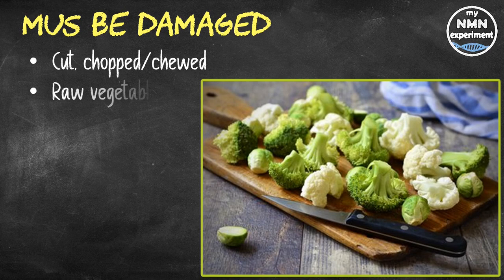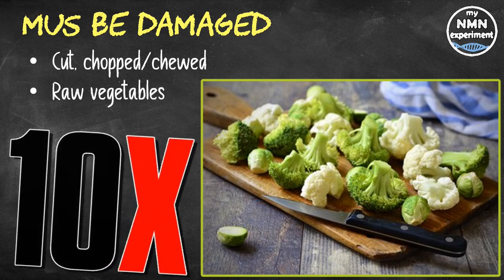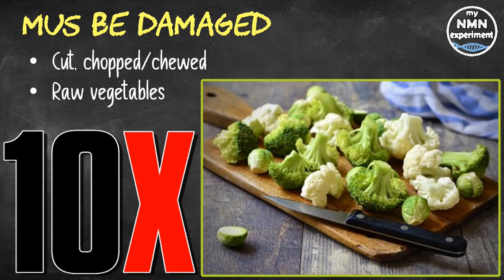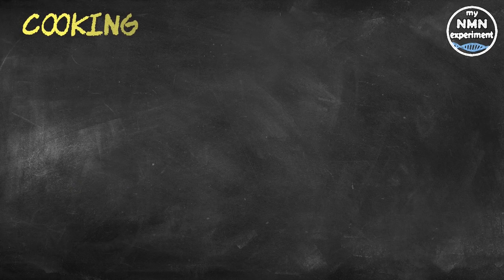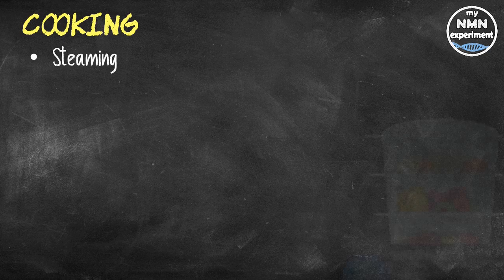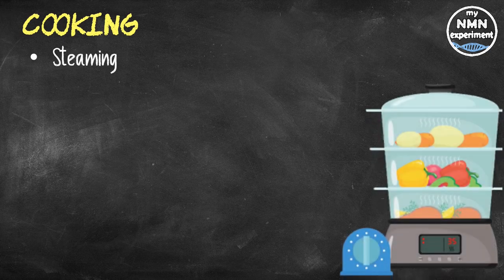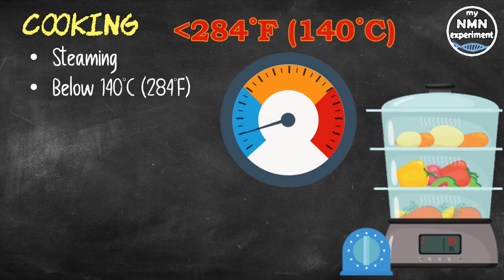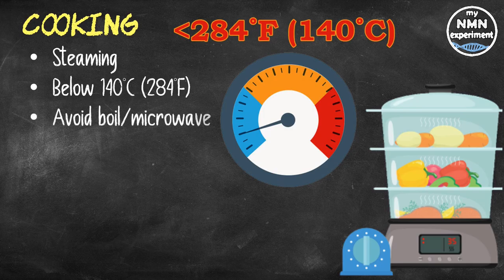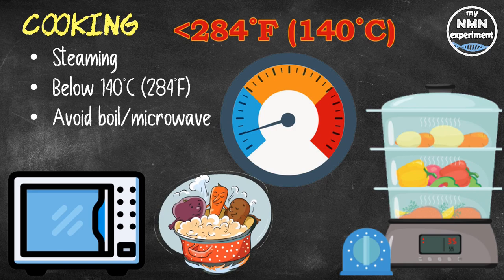Raw vegetables have the highest level of sulforaphane. In one study, raw broccoli had 10 times more sulforaphane than the cooked version. Steaming vegetables for one to three minutes may be the best way to optimize sulforaphane levels when cooking. It's best to cook vegetables below 284°F (140°C), as exceeding this temperature results in a loss of glucosinolates. For this reason it's best to avoid boiling or microwaving cruciferous vegetables — instead eat them raw or lightly steamed to maximize their sulforaphane content.